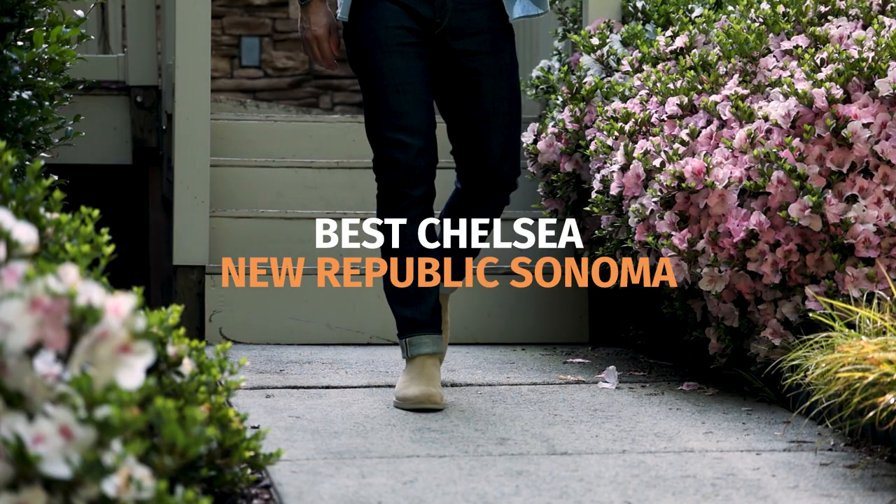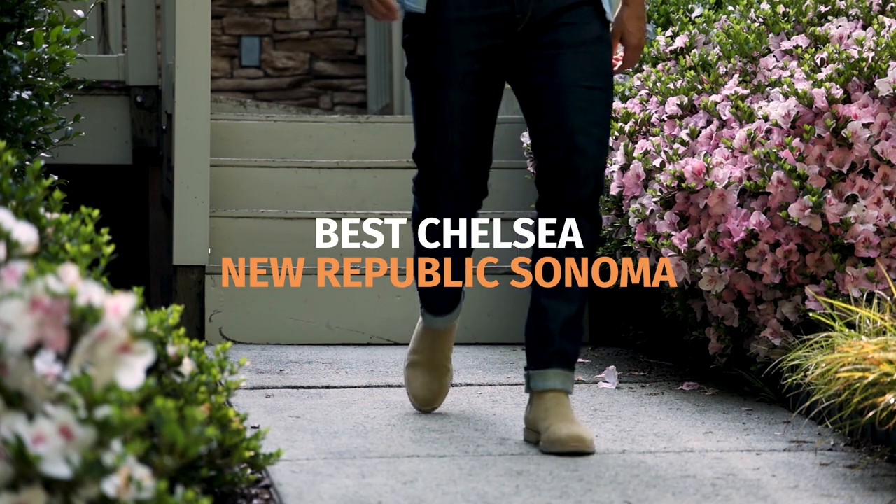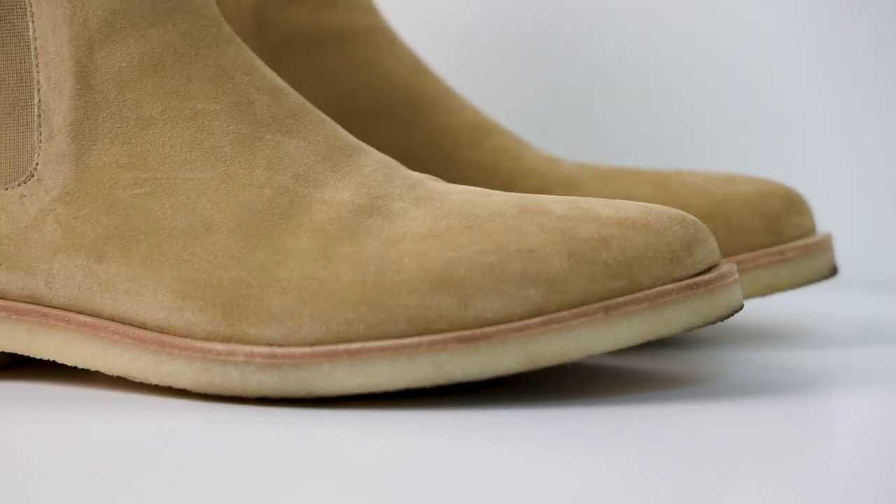The New Republic Sonoma is a suede Chelsea boot that costs under $100, and there are a few things about this boot that really surprised me. In terms of leather quality, you're almost never going to find anything good under the $100 mark, but the New Republic Sonoma has decent leather. To be honest, it's still pretty low quality, but the suede is a lot better than anything else I've ever seen at that same price.